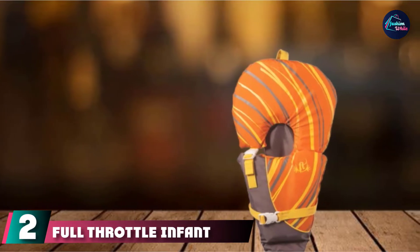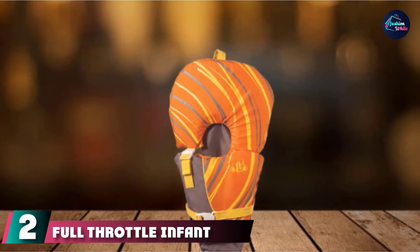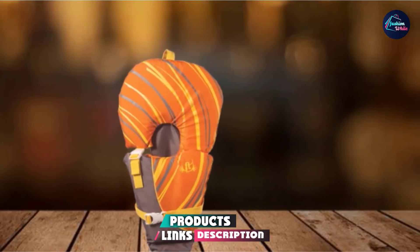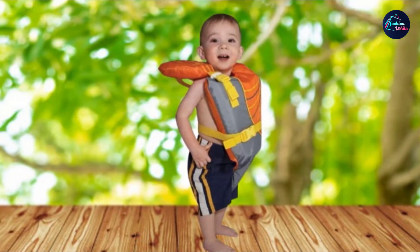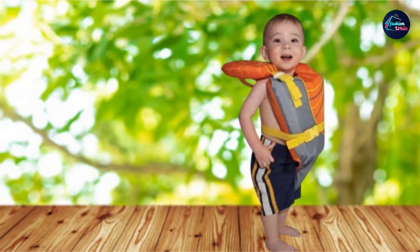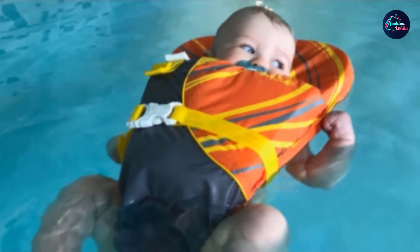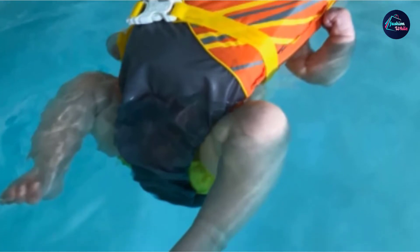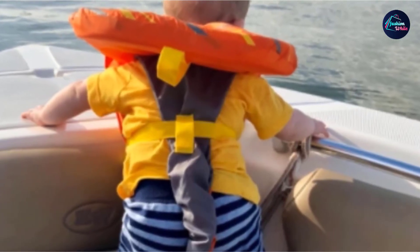Moving on to number 2, we have the Full Throttle Infant Baby Safe Vest. This baby life jacket has a unique upside-down teardrop shape and is specifically designed to help your baby stay on their back. It keeps their head in the center of the life vest, up above the water, while the rest of their body floats underneath. This infant life vest works well for babies under 30 pounds. It's a Type II Coast Guard-approved vest, so it'll keep you legal while boating or doing other activities around the water.